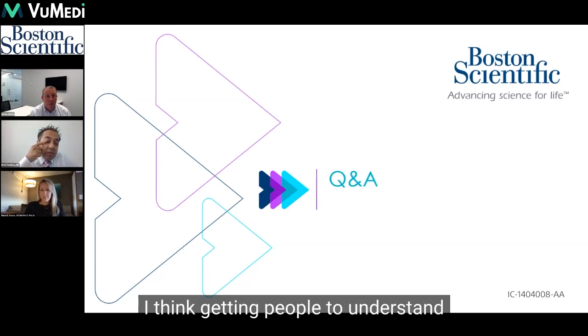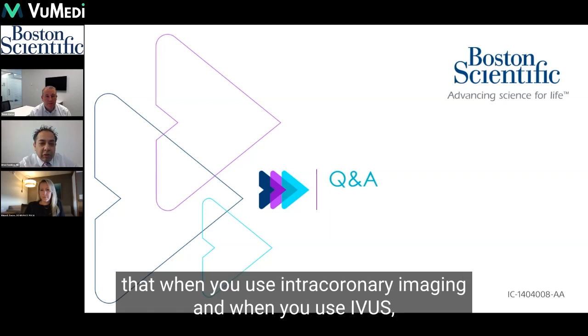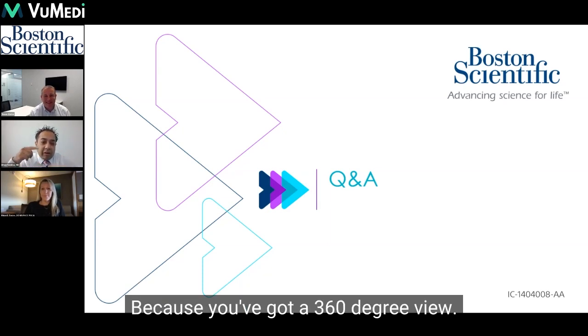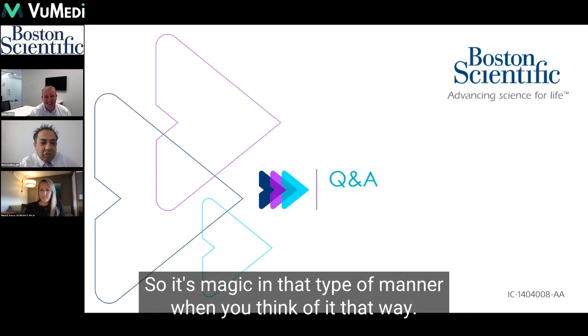Getting people to understand that when you use intracoronary imaging, when you use IVUS, you're actually getting the equivalent of an infinite number of angiograms, because you've got a 360-degree view. It's kind of magic when you think of it that way.